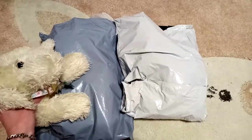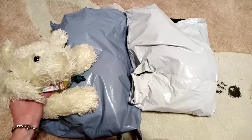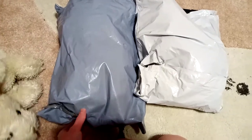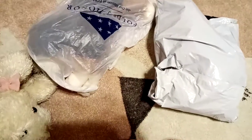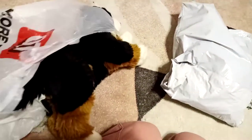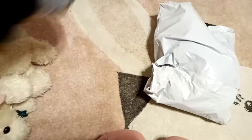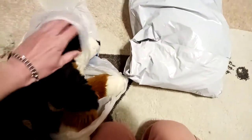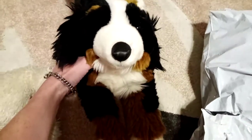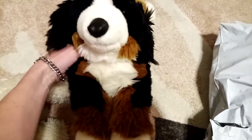I don't know which of these is which, so let's just go ahead and open it up and see what we've got. So here we have the Animal Alley Bernese Mountain Dog.